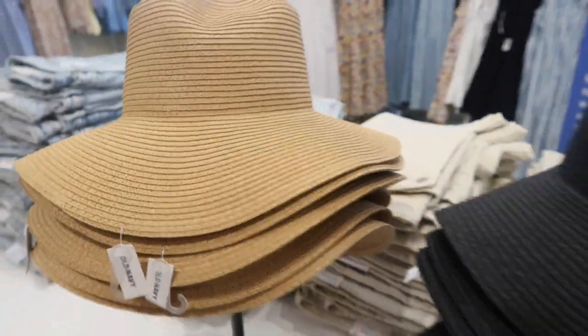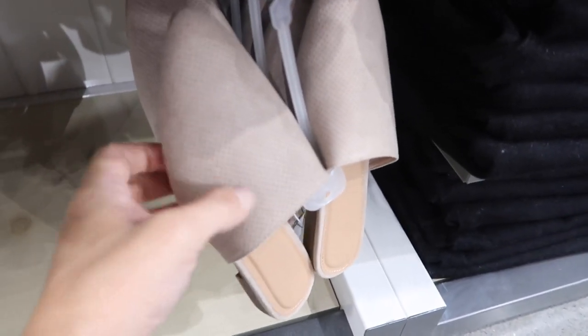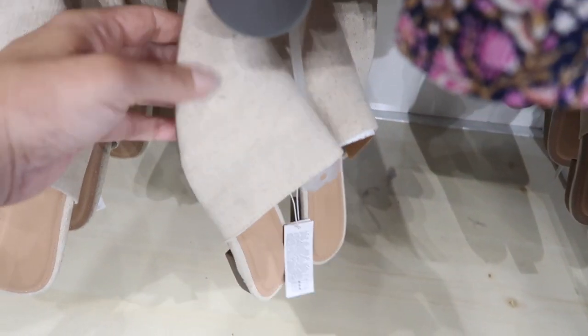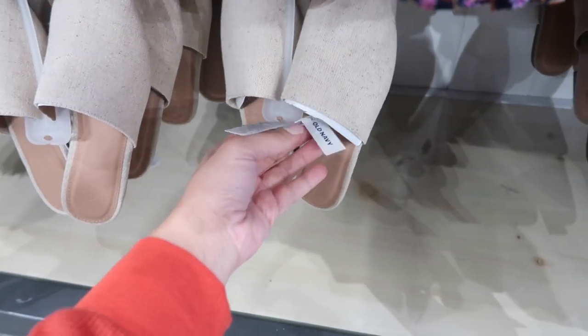New little mules — these are slip-on with a pointed toe. This beige is kind of perforated with a little tiny heel. Also comes in natural and a brown cognac that's like a faux suede, and they are $24.99.